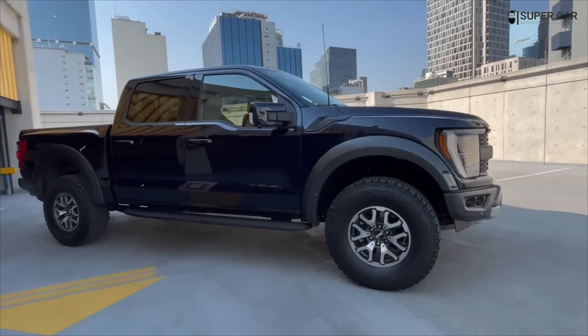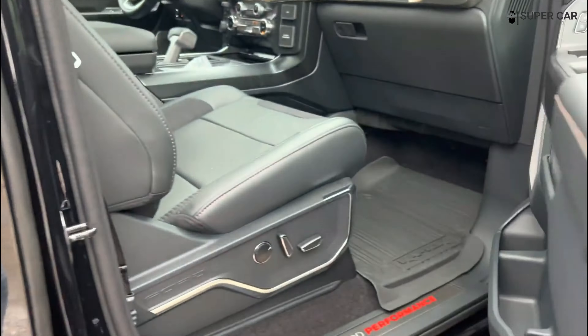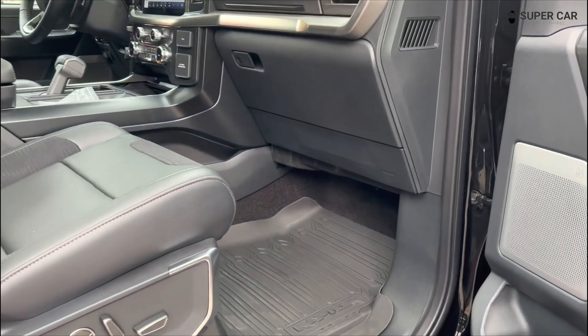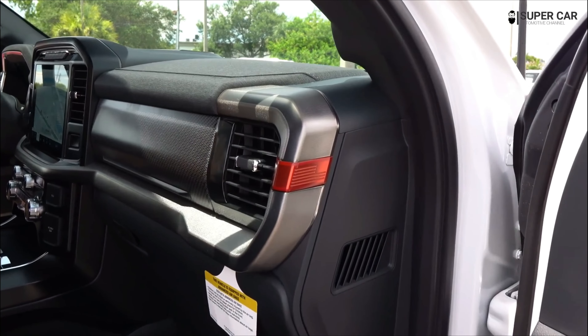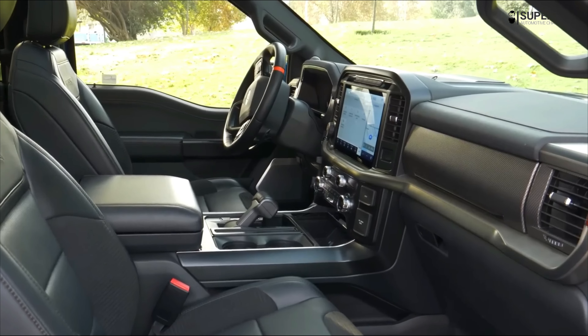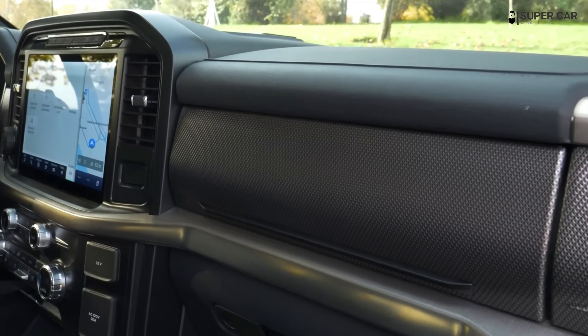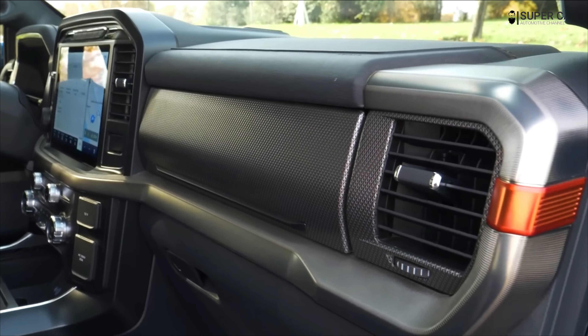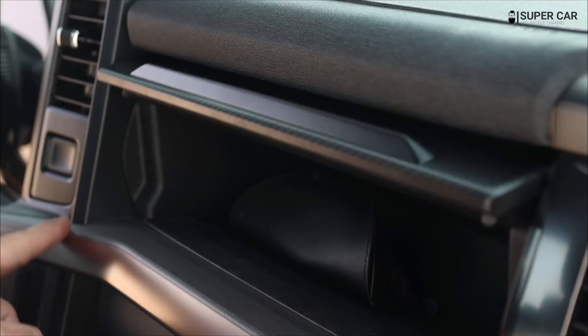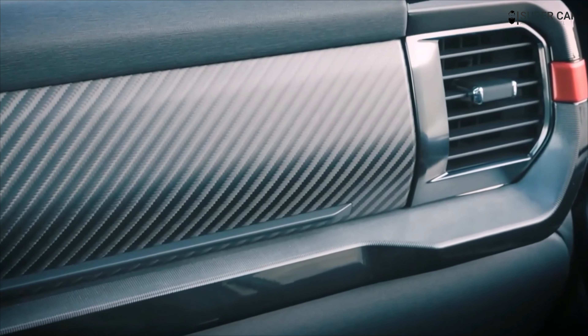Hello friends, see you again with me, Supercar. In this video, I will review the 2023 Ford F-150 Raptor R interior. Watch the video until it's finished so you know what's been upgraded to the 2023 Ford F-150 Raptor R interior. Continue to support the Supercar channel by giving likes, comments, subscribing, and tapping the bell so that you get other latest car videos.